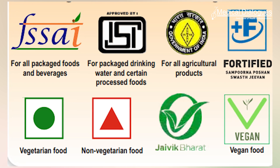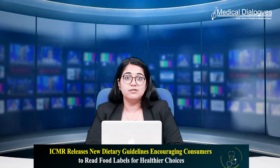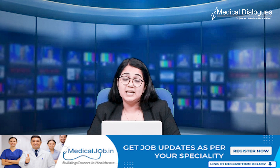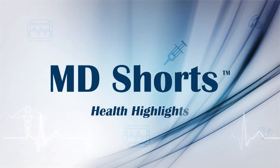Moreover, the ICMR alerts consumers to be vigilant and to verify claims by closely examining the nutritional facts and ingredients listed, especially when products claim to be low fat or have specific health benefits. This vigilance helps avoid the pitfalls of misleading claims that might imply health benefits where there may be none.